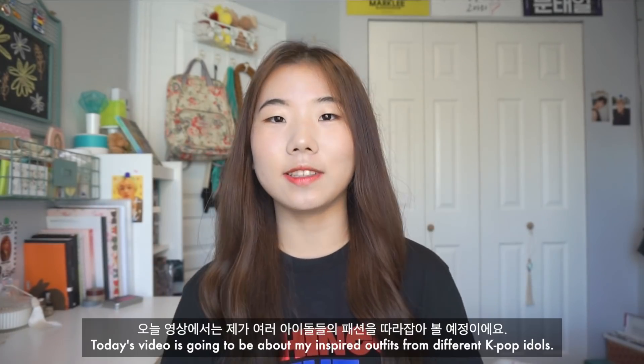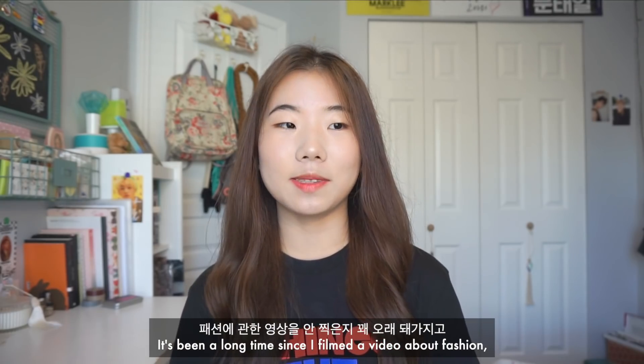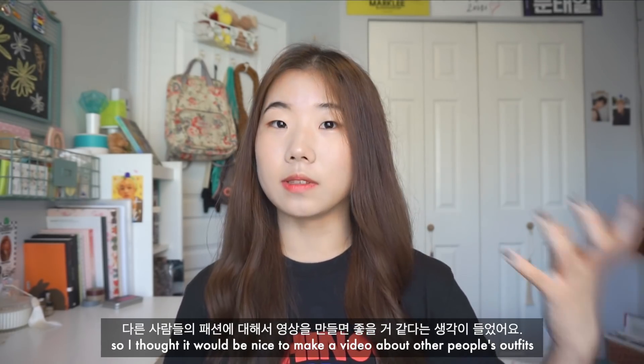Hello everyone, it's Girl and Nikai here. Today's video is going to be about my inspired outfits from different K-pop idols. It's been a long time since I filmed a video about fashion, so I thought it would be nice to make a video of other people's outfits.